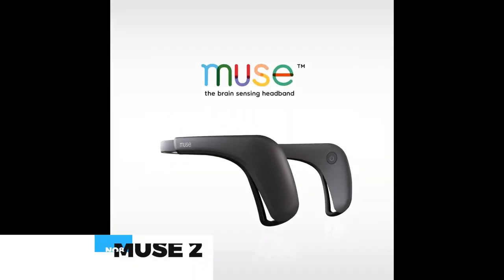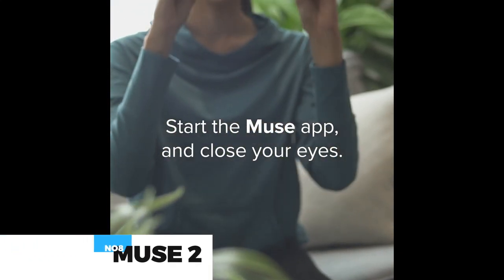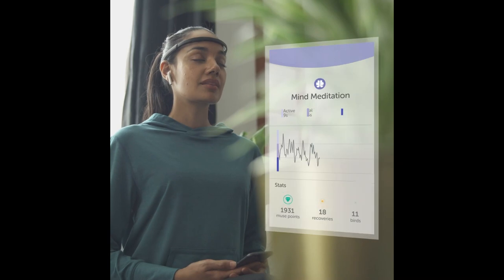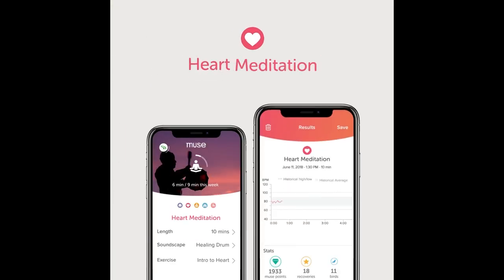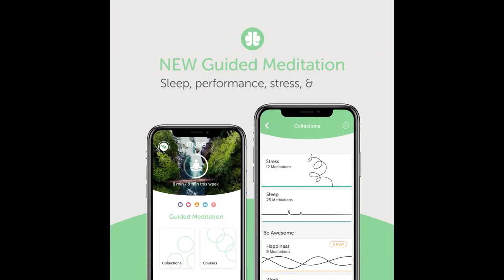With this hairband, you can stop guessing if you're doing meditation right — use real-time feedback to guide you and keep you motivated. Muse makes meditation easy by giving you real-time feedback to help you recognize calm. Muse will track your brain activity, heart rate, breathing, and body movements to guide your total meditation experience. This costs about $200.